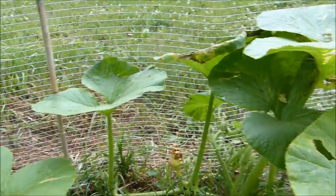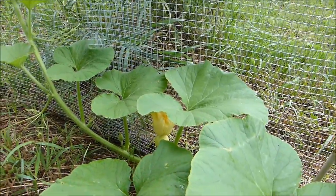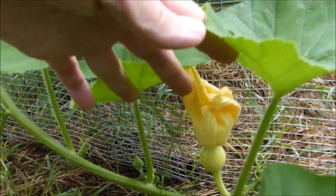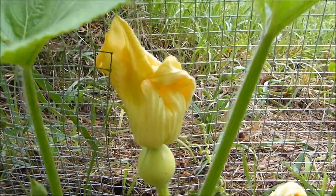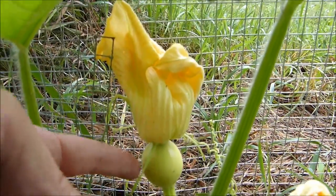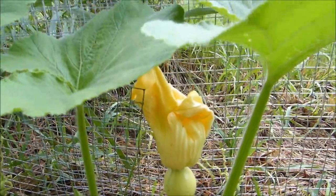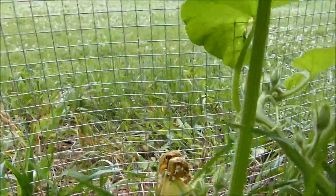As soon as the male flowers come out - there are exceptions, sometimes you'll get the females first, which just means your plant is a little bit special - but normally they put out the males first. Here is what's called a female flower. This one was open yesterday and it closed up, but here's what a female flower looks like: it'll have a little bulb of fruit behind the flower.